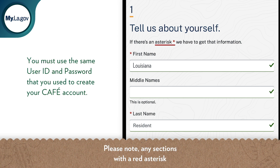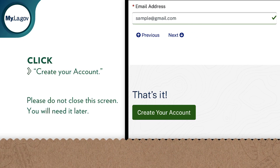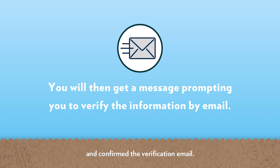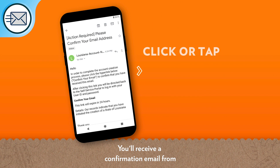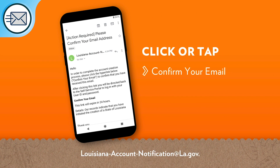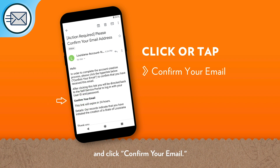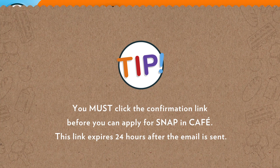Please note, any sections with a red asterisk are required information. When you're ready, click 'Create Your Account.' You'll then get a message prompting you to verify the information by email. Please do not clear the screen until you've received and confirmed the verification email. You'll receive a confirmation email from Louisiana Account Notification at la.gov. To finish creating your account, open the message and click 'Confirm Your Email.' You must click the confirmation link before you can apply for SNAP in CAFE — this link expires 24 hours after the email is sent.